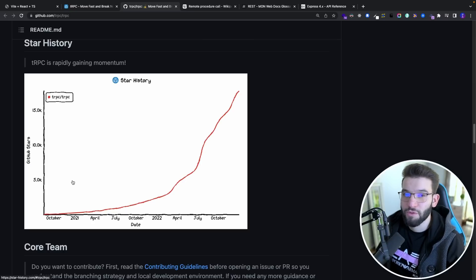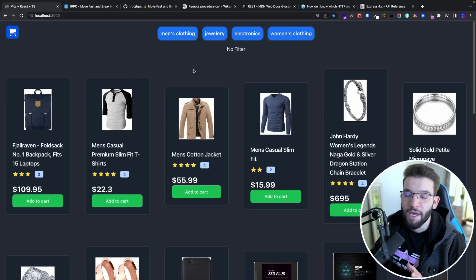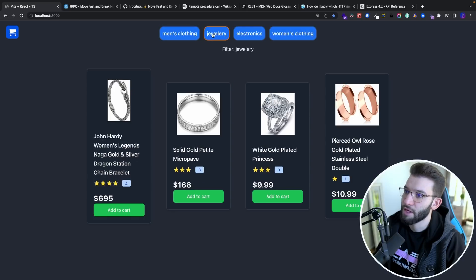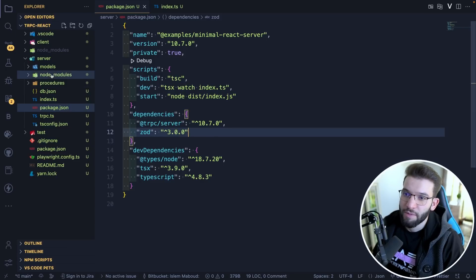tRPC has been around for about two years, since 2021, and it has gotten so much attention. Many developers, teams, and companies have become interested in it and actually moved away from RESTful APIs to using tRPC. To see the difference, I built the same application — an e-commerce shop where you can see products, click add to cart, view them in the cart, and filter them using categories like women's clothing, jewelry, electronics, and so on. I have two projects: one with tRPC and one using RESTful APIs with Express.js and React.